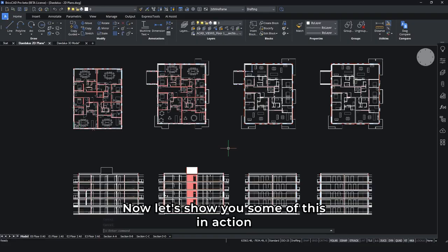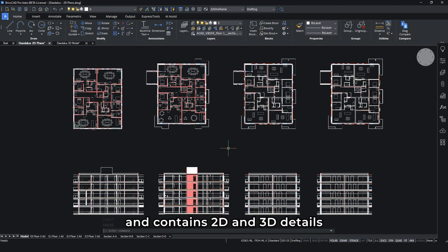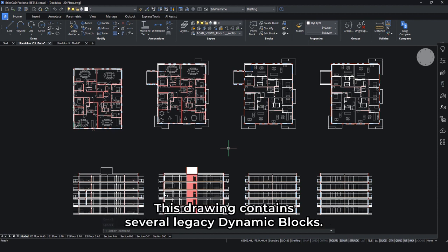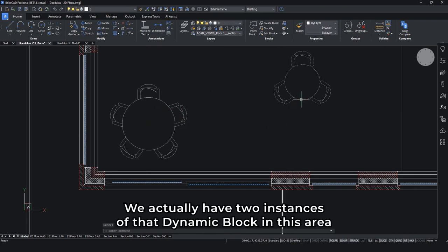Now let's show you some of this in action using a typical BricsCAD drawing. The drawing has been sent to us from our clients and contains 2D and 3D details of a new office building we need to work on. Before we start any work, we need to make sure the drawing is optimized and healthy to give us the best starting point. This drawing contains several legacy dynamic blocks — as we can see, this configurable table and chair arrangement is one of them.